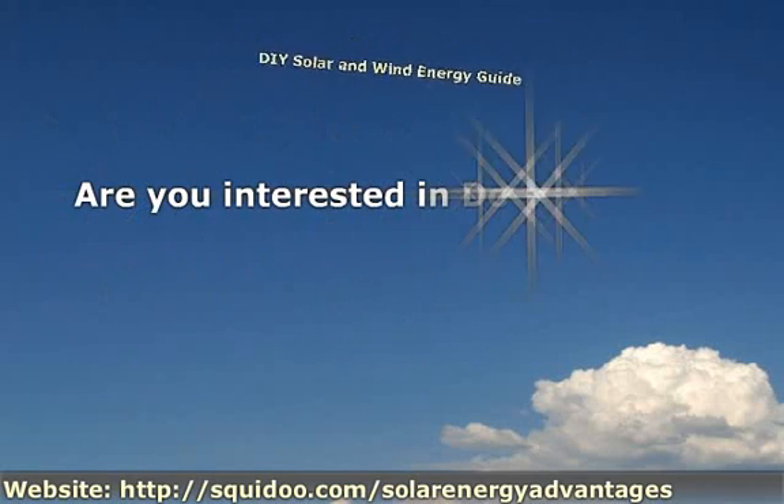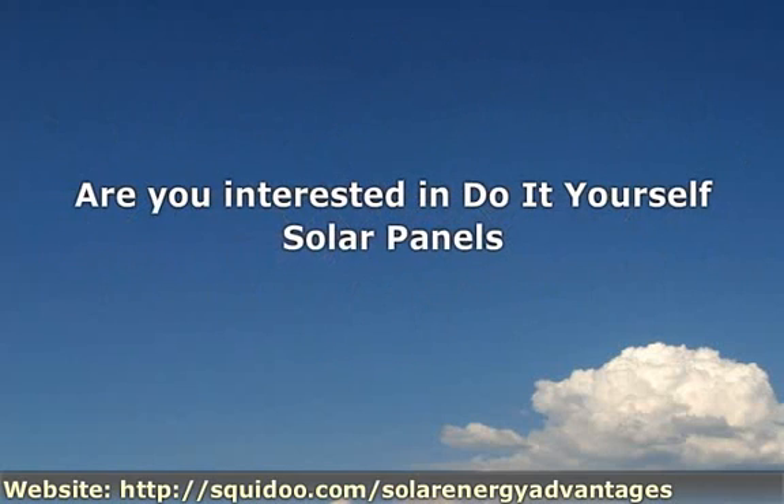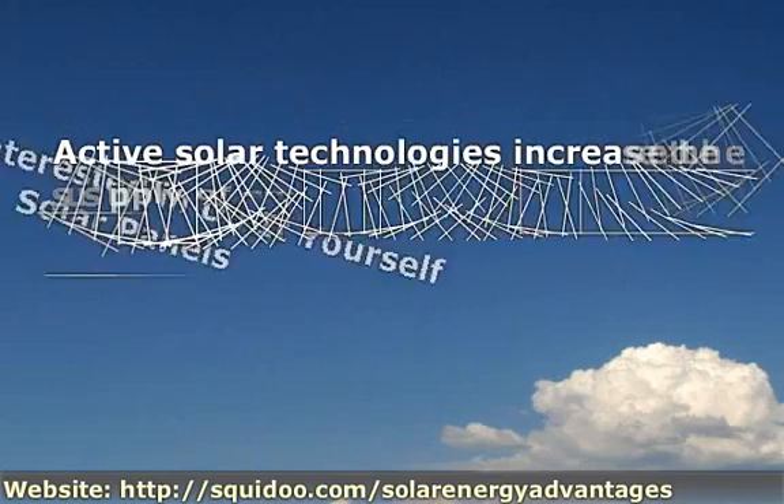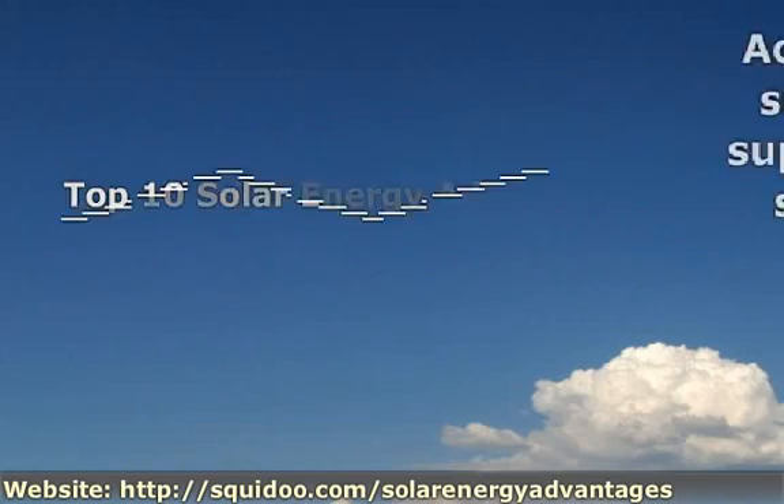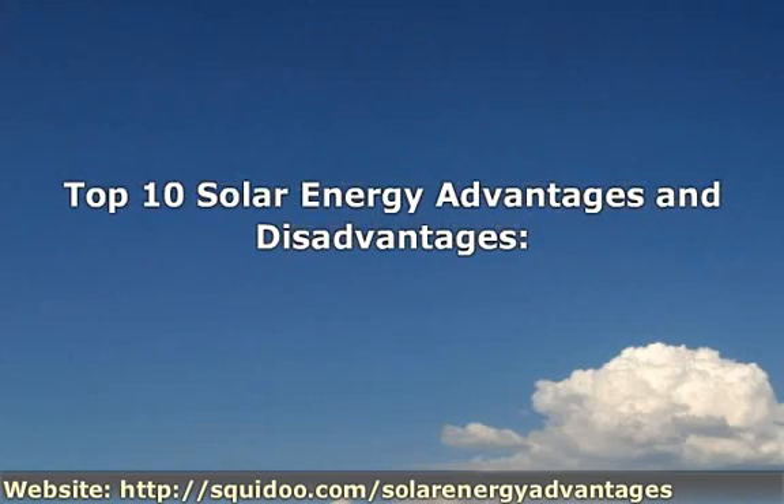Are you interested in do-it-yourself solar panels? Let me give you some helpful information. Active solar technologies increase the supply of energy and are considered supply-side technologies, while passive solar technologies reduce the need for alternate resources and are generally considered demand-side technologies. Here are the top 10 solar energy advantages and disadvantages.